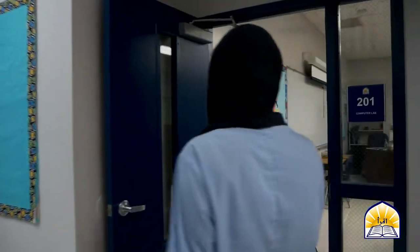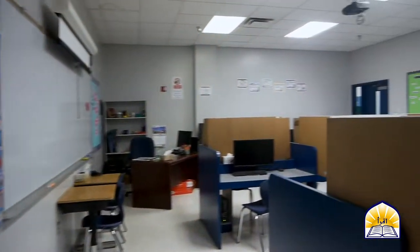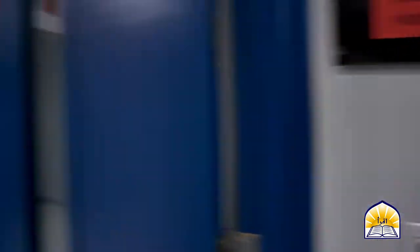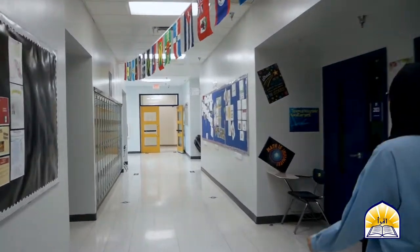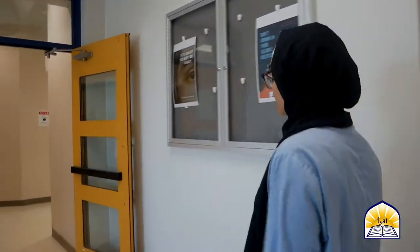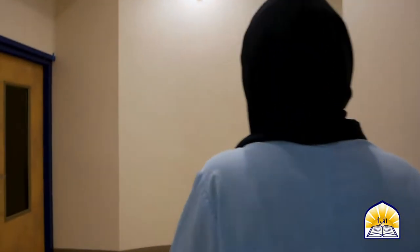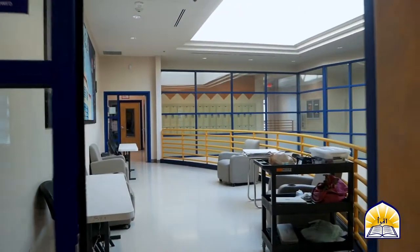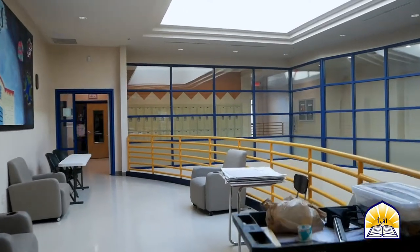Right here is our computer lab where students take elective classes and can learn coding and JavaScript, all through CodeHS. Now we've entered the high school part of the upper level, and right over here is the second floor of our fishbowl where teachers get to watch over students, as well as a teacher's work area where they get work done in between classes.